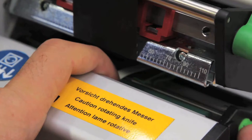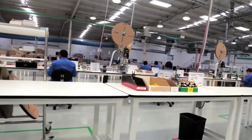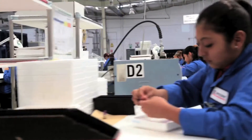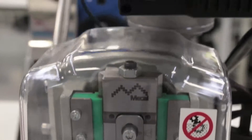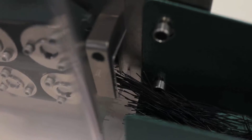At our Tijuana facility we really have a heavy concentration in medical products, so we have to ensure that perfect quality is delivered. You go to a typical cable shop and you'll see people with micrometers measuring heights of crimps. Our machines are doing that 100% of the time — every crimp is measured.